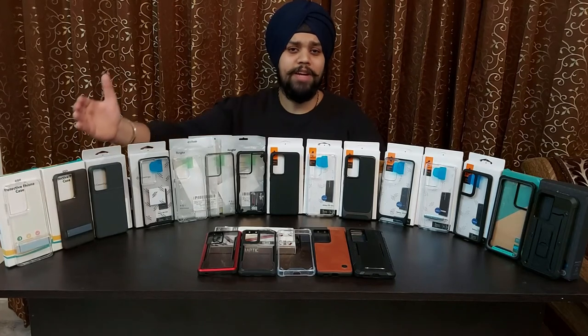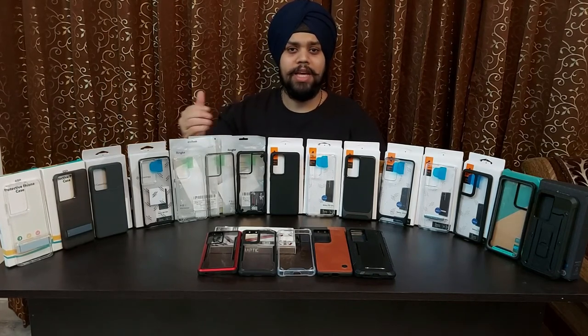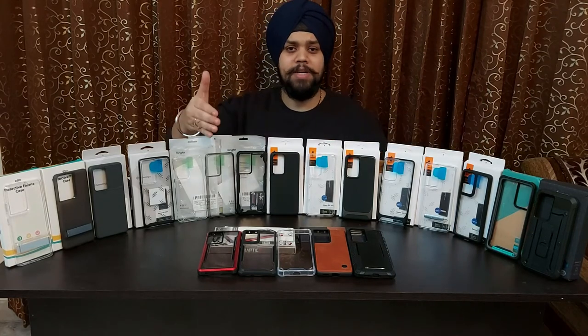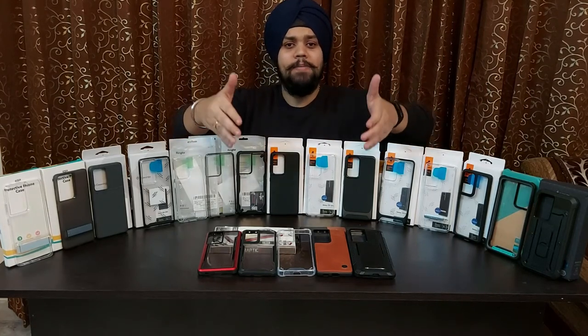We are covering ESR, Casology, Rinke, Spigen, iBlazen, Soupcase, Raptic, Clicko, and some local covers.